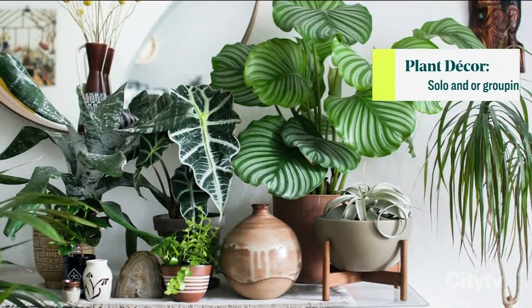Shai, what's one of your main tips when it comes to decorating with plants? One thing to consider is do you want a solo plant, or maybe you want to do groupings of plants. If you have a space where you want a beautiful focal point — a wow moment — and you have the space, you can have a beautiful huge plant which really creates grandeur.